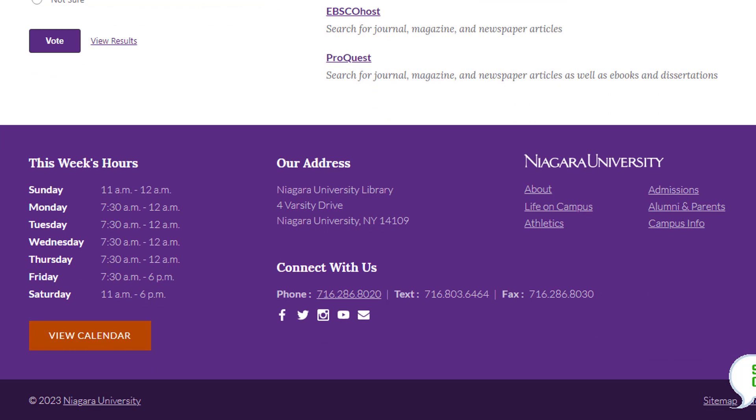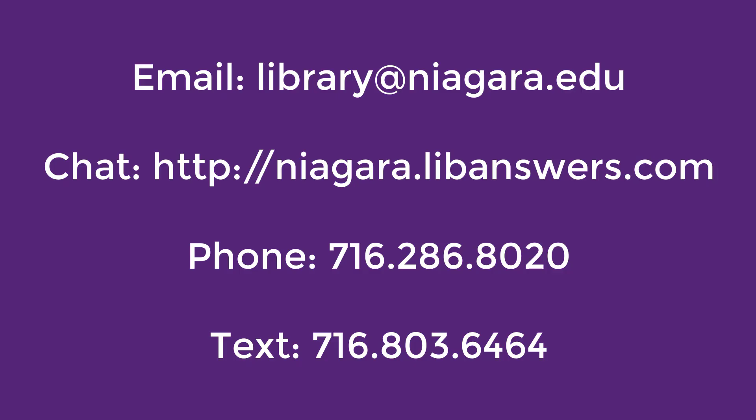Now you know how to renew a library item. If you still have questions, feel free to contact NU Library for assistance.